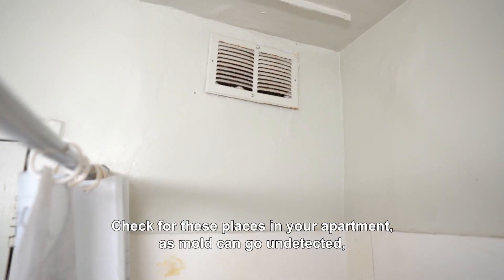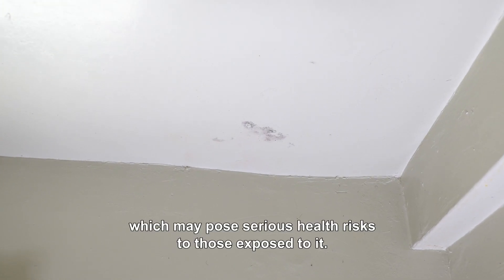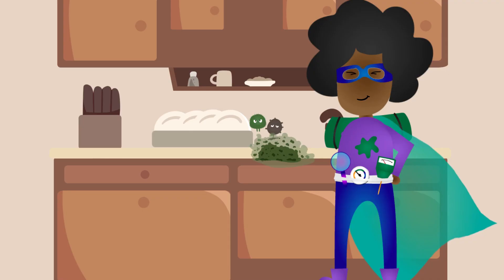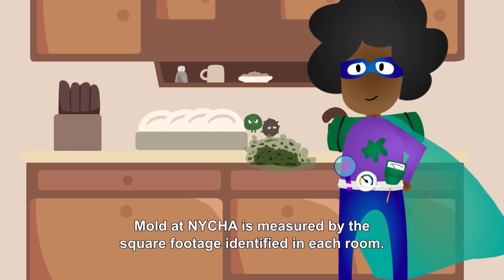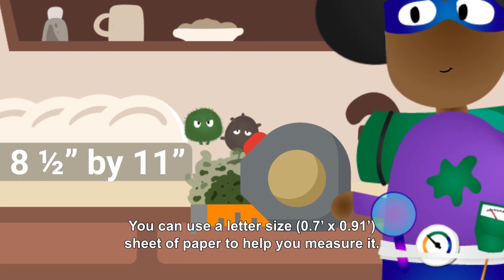Check for these places in your apartment, as mold can go undetected, which may pose serious health risks to those exposed to it. Mold at NYCHA is measured by the square footage identified in each room. You can use a letter-sized sheet of paper to help you measure it.